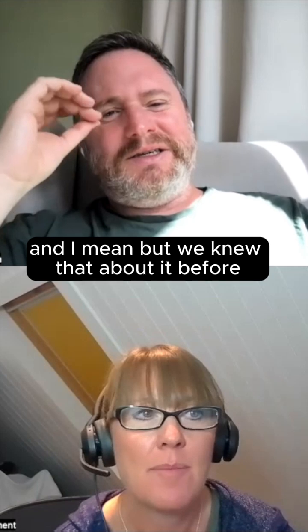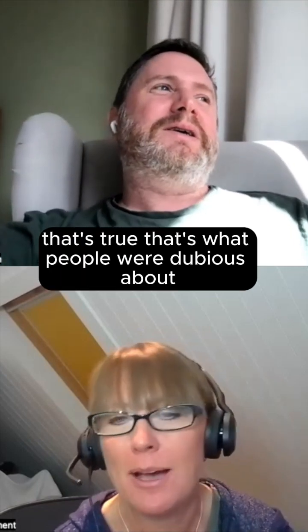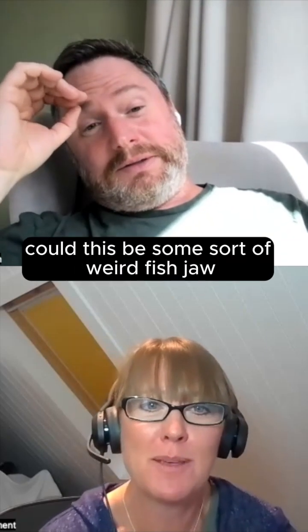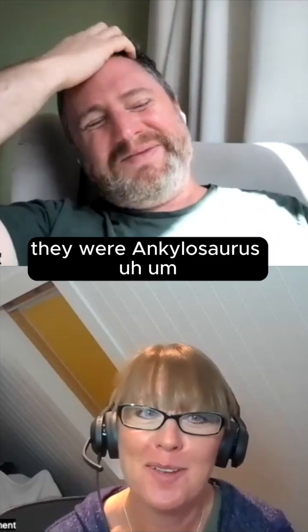It absolutely is. And we knew that about it before. People were dubious about our identification. Somebody even said, could this be some sort of weird fish jaw? But no — we were right. They were ankylosaurids.